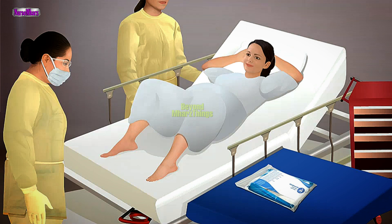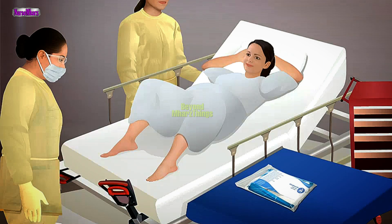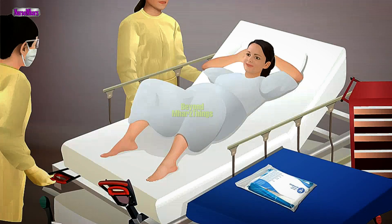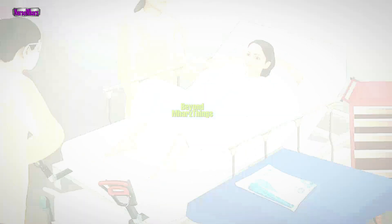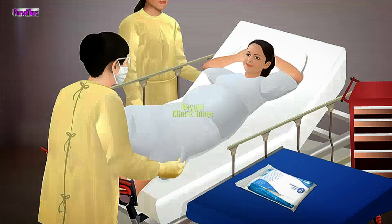Position the mother in a dorsal lithotomy position with her knees bent. If necessary, raise her hips by placing her buttocks on the underside of a bedpan. Observe the perineum for crowning, prolapsed cord, or presenting part other than the head.